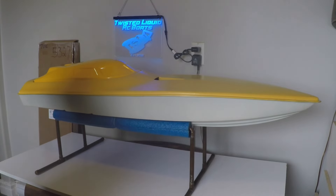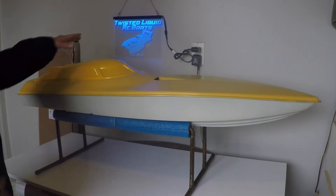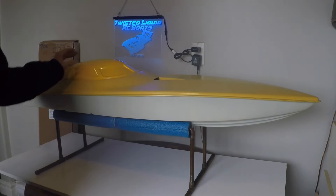This boat needs a complete rigging — there is nothing done on the inside whatsoever. It needs a stuffing tube, engine mounts, it needs everything. We do have a build series with this 50-inch Banzai coming up on the channel.